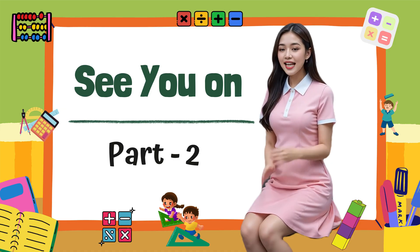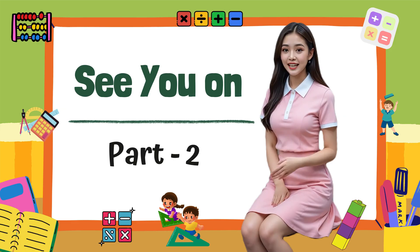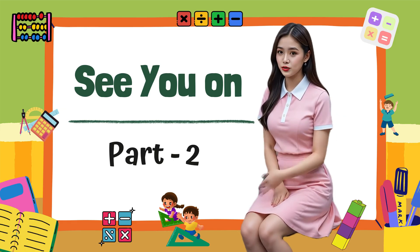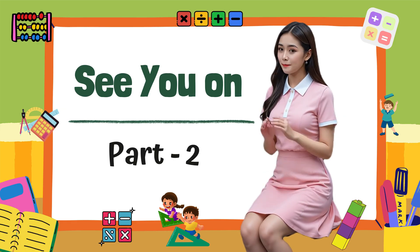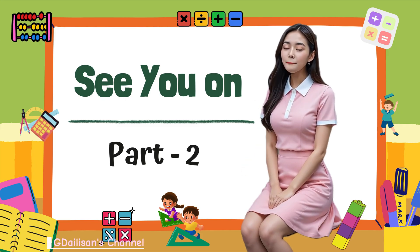Great job, little math stars! Today we learned how to take away numbers. Subtraction is all about seeing what's left when we give away or use something. You did amazing. See you next time for more fun math adventures. Bye-bye!